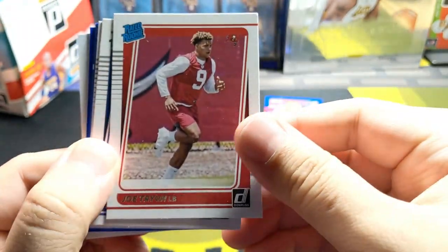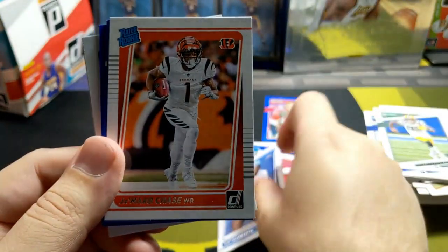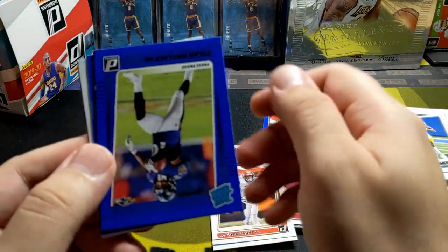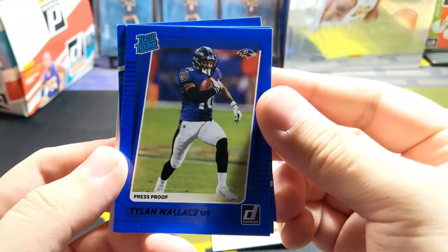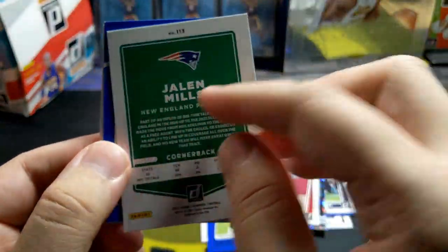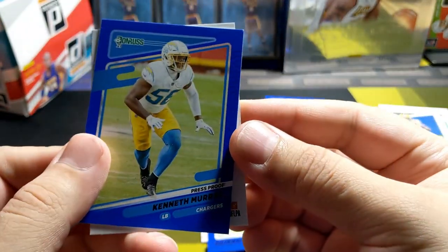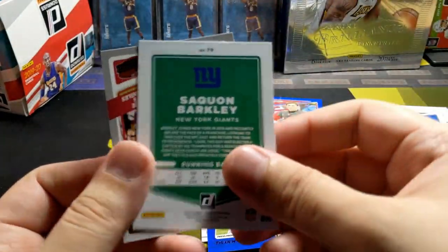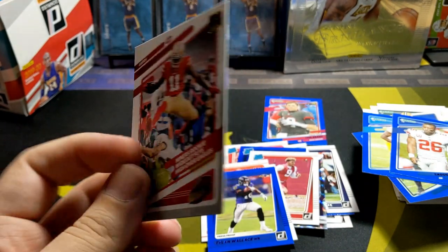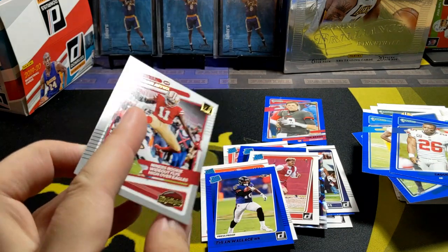Joe Tryan, Trey McKitty, Jamar Chase — cool, cool. And our blue is going to be Tylon Wallace. Jalen Mills. Oh, we got a Charger — Saquon Barkley liner rookie wide out, flies high over Eagles. And that's going to do it, folks — pretty nice.